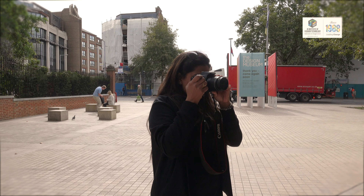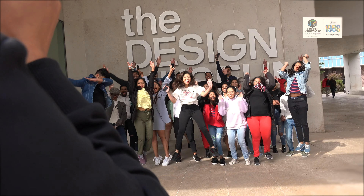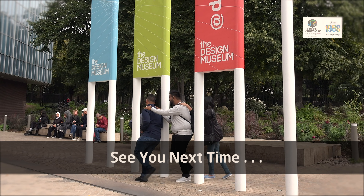We are extremely happy to have completed this journey with so much joy and knowledge, and we hope to see you next time soon. Thank you.